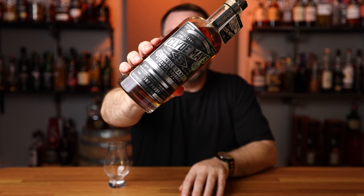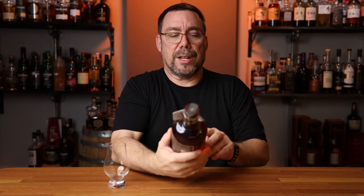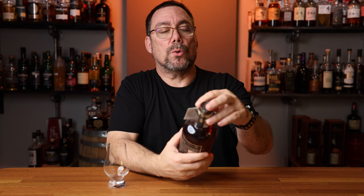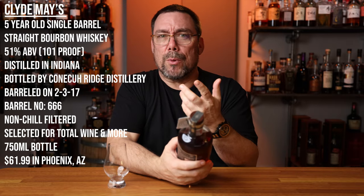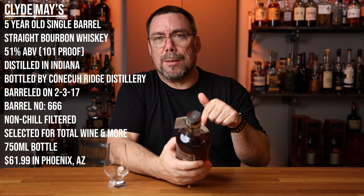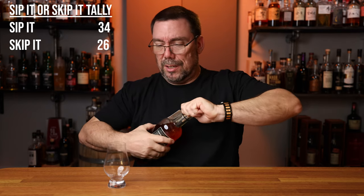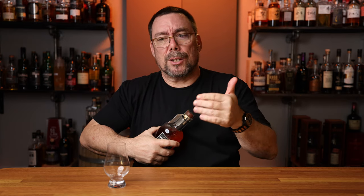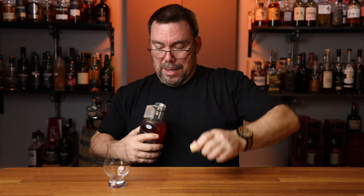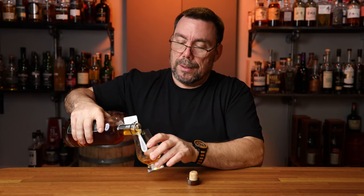All right, so here we go. We got the Clyde May's five-year-old. Just like I said, this was a Total Wine and More store pick, Barrel 666. The information for the whiskey is right here along with my Sip It or Skip It tallies. I have a document in the description below if you're interested in my tallies since I started the series — just click on it and it'll open up. So let's get this thing poured. We got 102 proof, and $61.99 is what I paid for it.